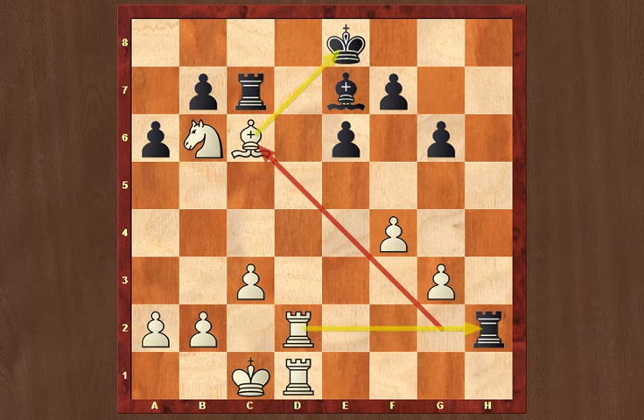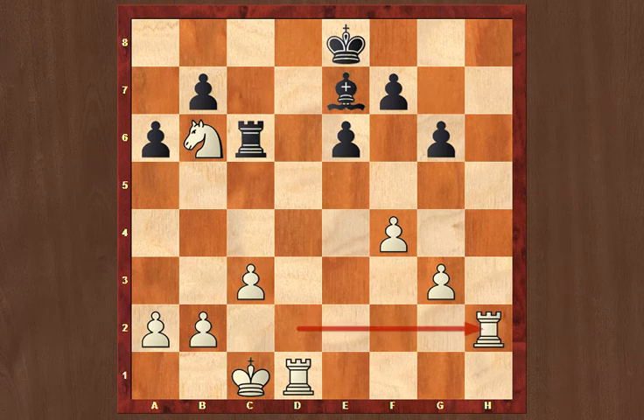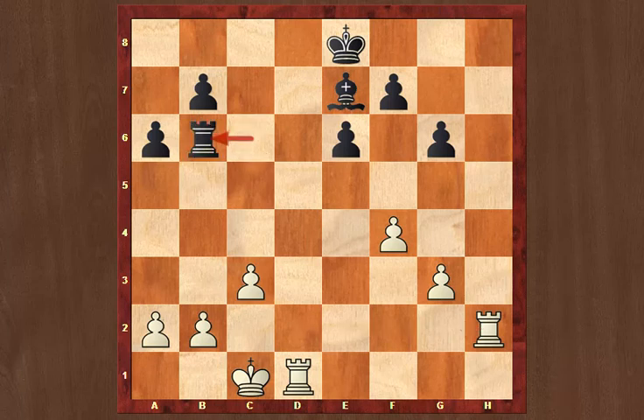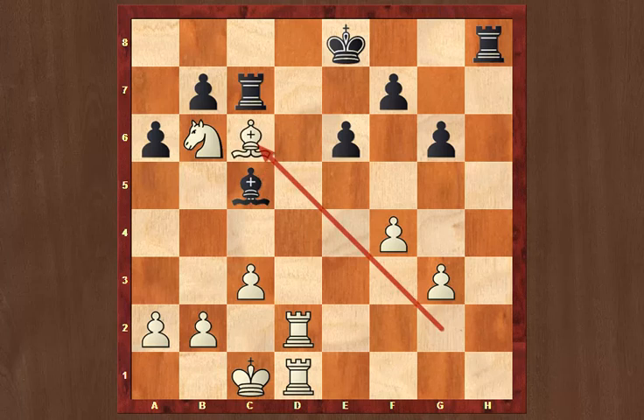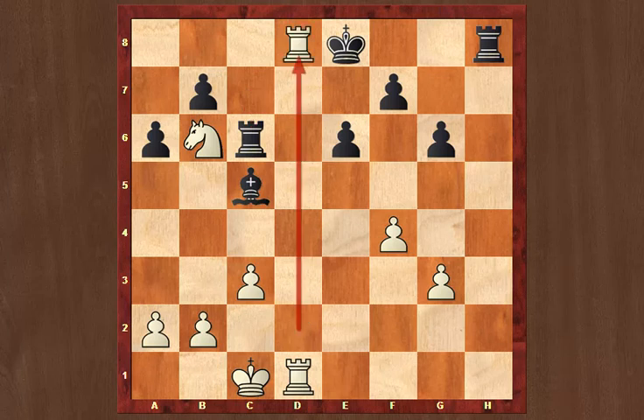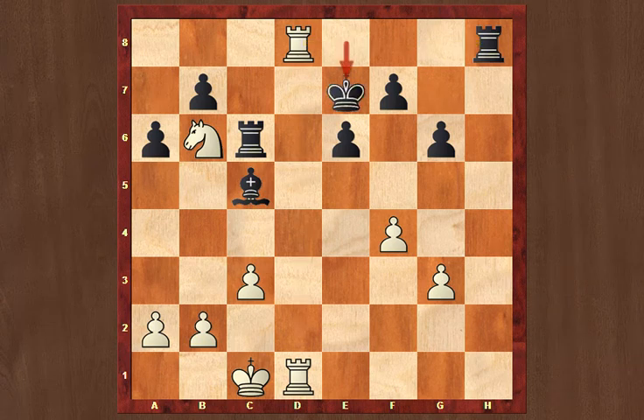To show obvious mistakes black can make: rook h2 looks very natural but is a big mistake, because then there is a discovered attack on that rook with bishop takes c6 check. If you take on c6, you lose the rook on h2. Black can take on b6, but white has won an exchange. Another variation: bishop c5 also fails to bishop takes c6 check, rook takes c6, rook d8 check, and suddenly white wins the rook on h8. King e7, rook takes h8, bishop takes b6 — again white has won an exchange.